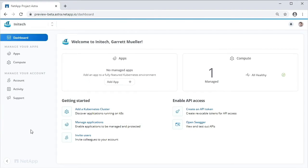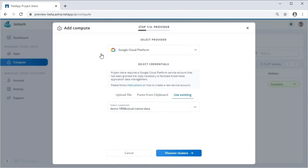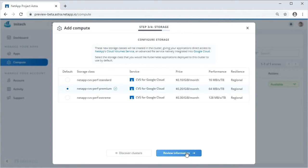Hi, my name is Garrett Mueller, and this is Project ASTRA. This is the dashboard. You can see that I have a single Kubernetes cluster registered. For this demo, I'll need two, so let's register another. I'm going to reuse my Google Surface account to discover all of the GKE clusters available to ASTRA. Let's add the one in Austin. ASTRA knows where the cluster is and what storage is available there. In this case, that's NetApp's native cloud volume service in Google Cloud.